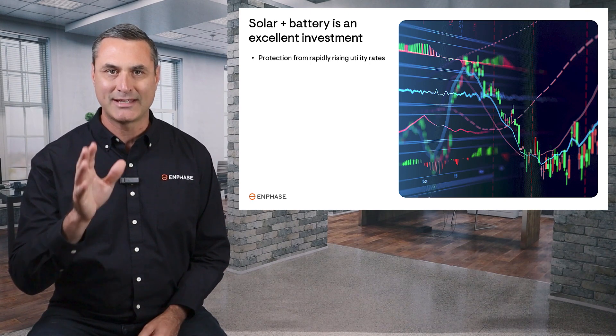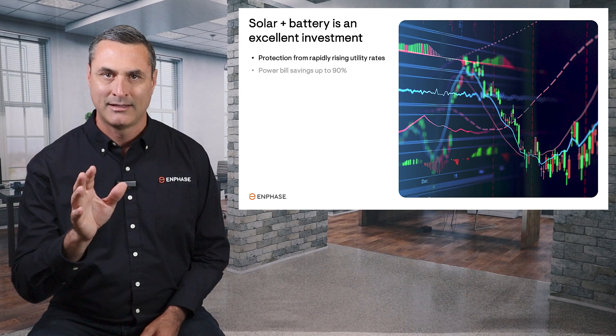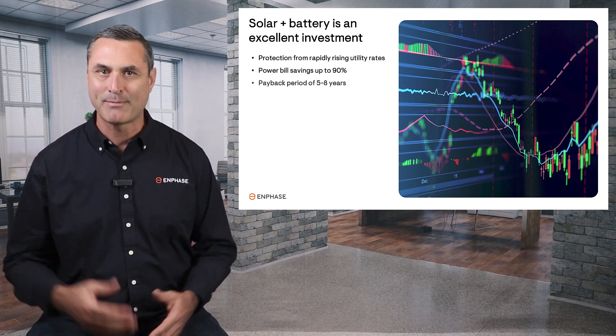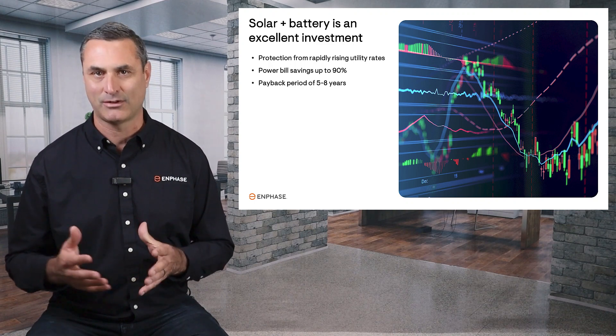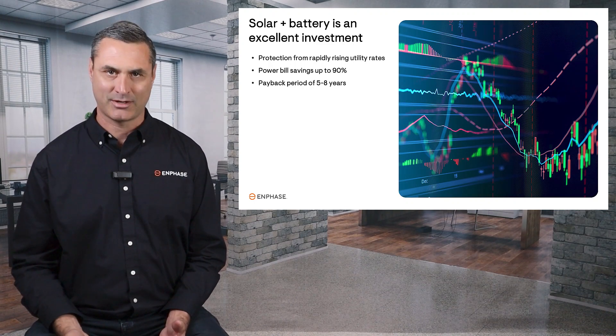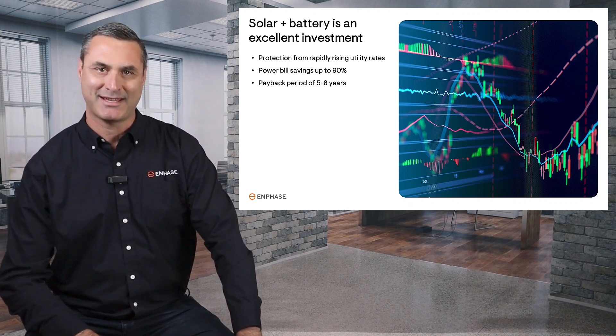Investing in solar and a battery system will insulate you from these rapidly increasing electricity rates. It can reduce your power bill by up to 90%, and it should have a payback period of around 5 to 8 years, taking into account government incentives. All things considered, a solar plus battery system is one of the best investments a California homeowner can make.